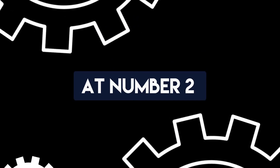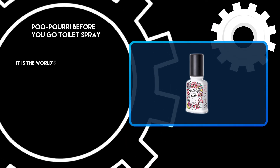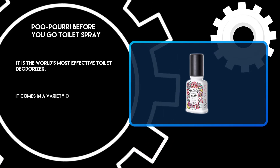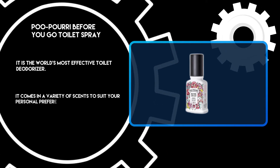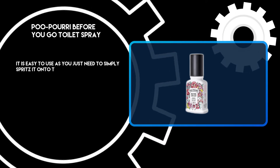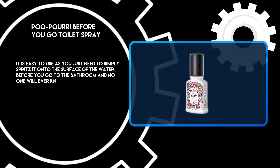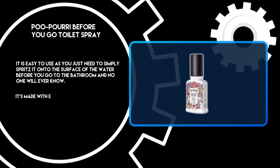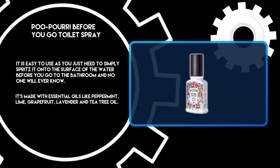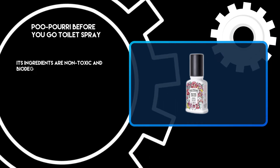At number 2: Pupuri Before You Go Toilet Spray. It is the world's most effective toilet deodorizer and comes in a variety of scents to suit your personal preference. You just need to simply spritz it onto the surface of the water before you go to the bathroom, and no one will ever know. It's made with essential oils like peppermint, lime, grapefruit, lavender, and tea tree oil. Its ingredients are non-toxic and biodegradable.